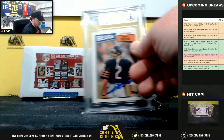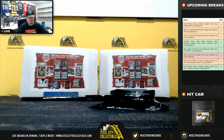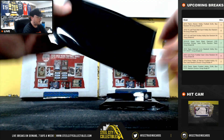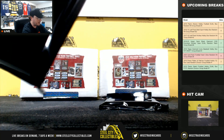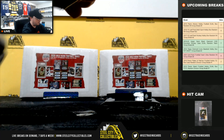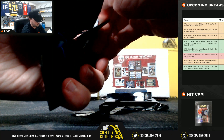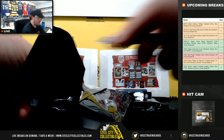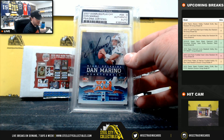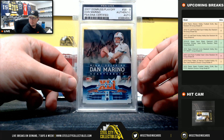First card: a 1987 Topps Doug Flutie rookie, signed and certified by Beckett. Second card of this box — a 2007 Donruss Playoff Dan Marino, signed and certified PSA DNA.